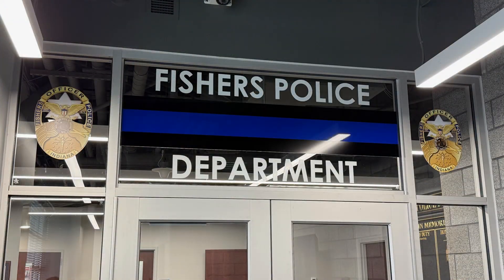We are in Fishers, Indiana. I'm going to go in here and talk to the Fishers PD. They have figured out a way to couple a bunch of different technologies, especially in solving cases, and they're doing it in hours instead of weeks, months, and maybe even years. So let's go inside.